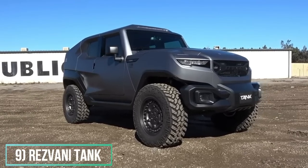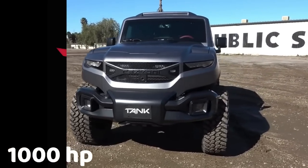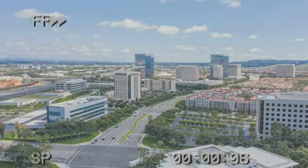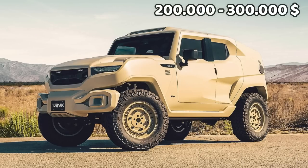Number 9: Resvani Tank. This is probably the ultimate 4x4 with 1,000 horsepower. Resvani Automotive Design is an automotive designer and manufacturer of high-performance sports cars based in Irvine, California. Chris's one is in a sand color and costs around $200,000.